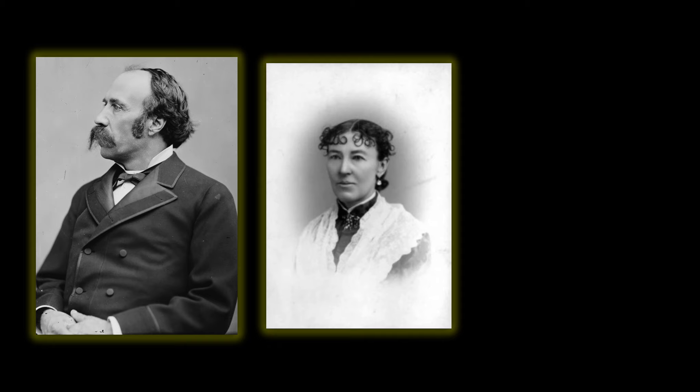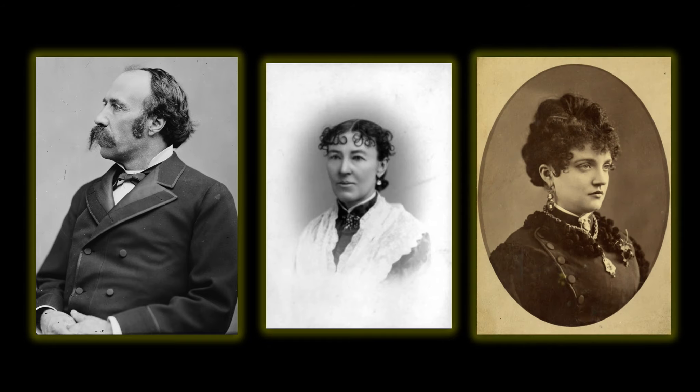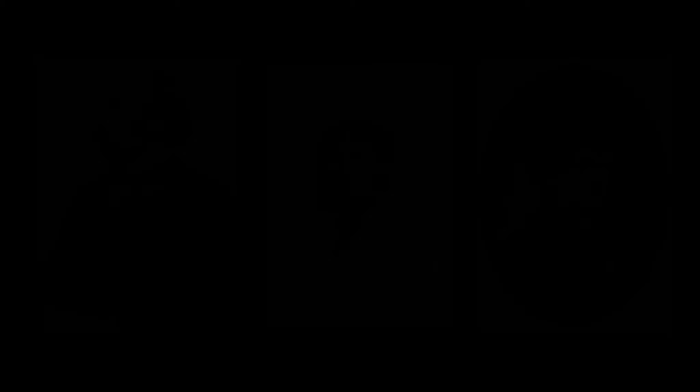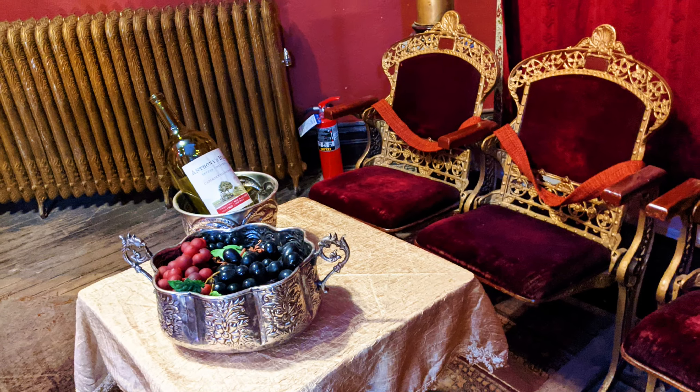They are most famous for the love triangle between Horace, his wife Augusta, and his second wife Elizabeth, better known as Baby Doe. But that story is a whole video in itself.